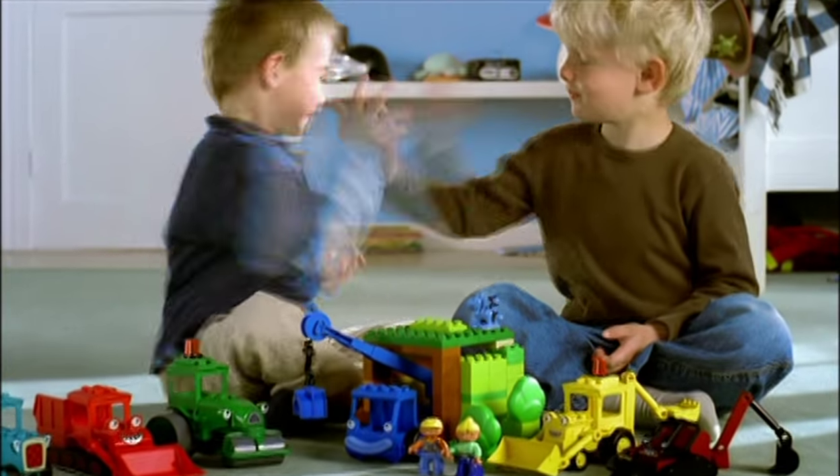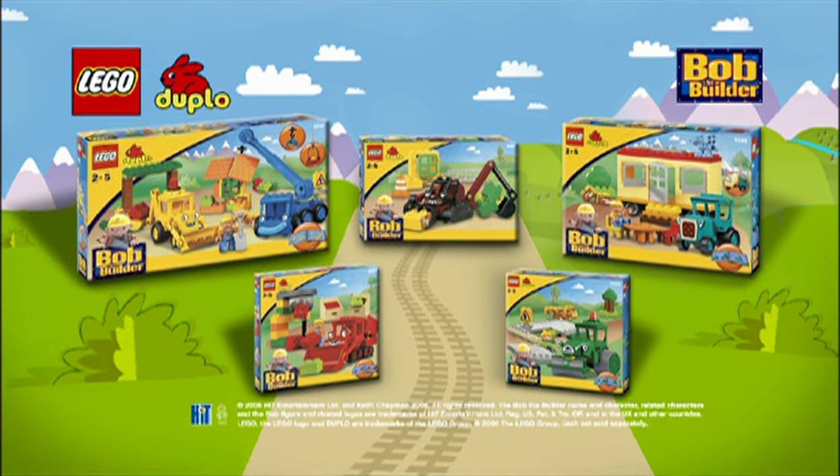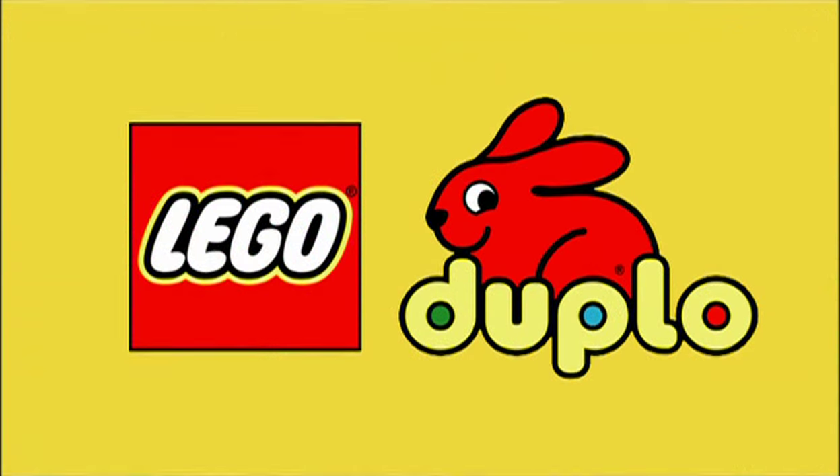Build along with Bob the Builder and his team. Great work, team! It all starts in your toy store with Bob the Builder from LEGO Duplo. Each set sold separately.